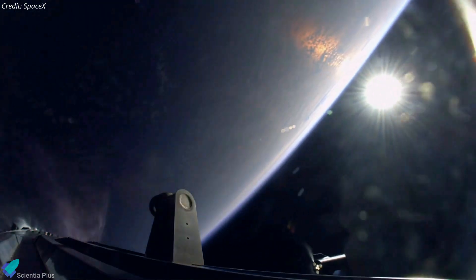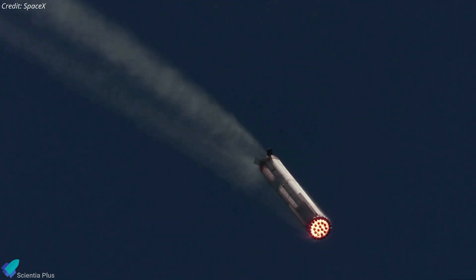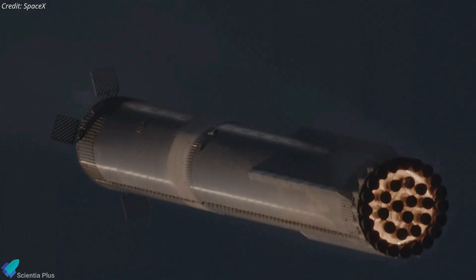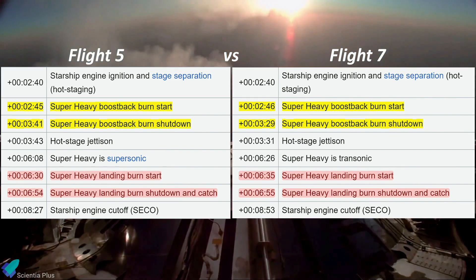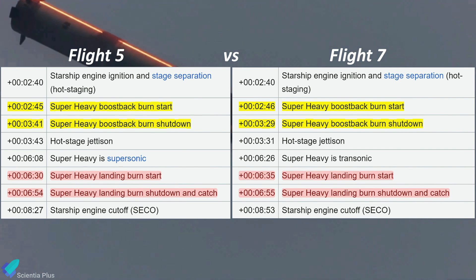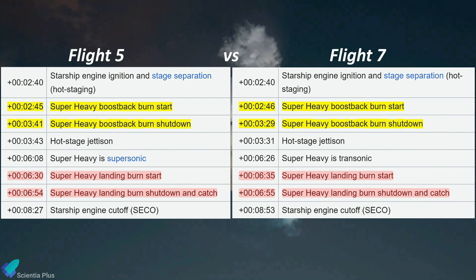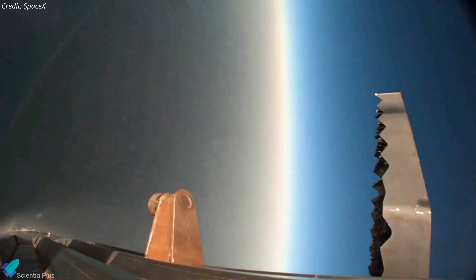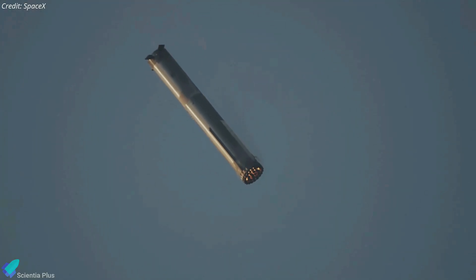Booster 14 will then perform a boost backburn to return to the launch site for the catch attempt. The booster recovery process has undergone significant changes between Flight 5 and Flight 7, with key adjustments to the boost back and landing burn durations. The boost backburn has been reduced from 56 seconds in Flight 5 to 43 seconds in Flight 7. Similarly, the landing burn has been shortened from 24 seconds to 20 seconds. These changes result in a faster return trajectory and a more aggressive landing profile, increasing the complexity and risk of the catch attempt.